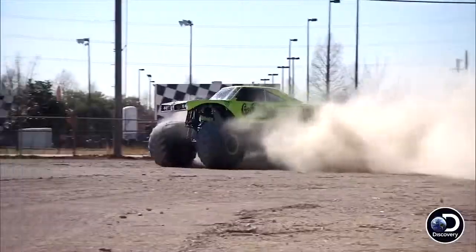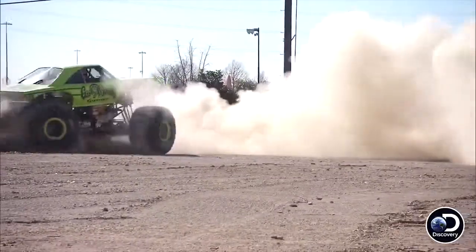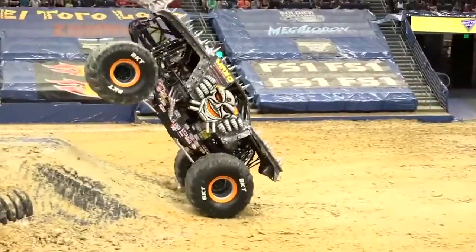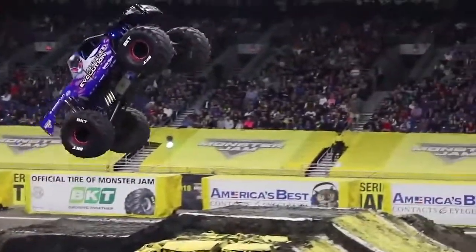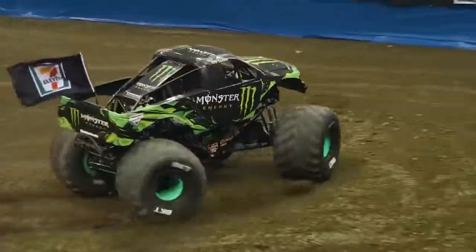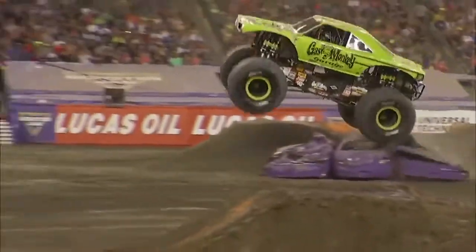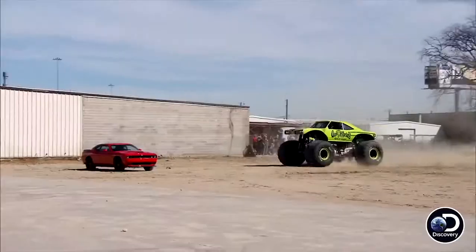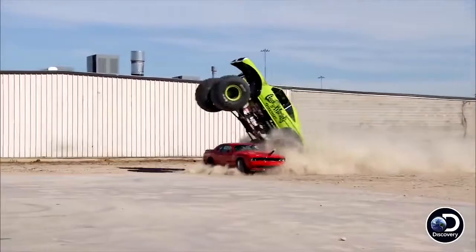The Monster Truck is a car specially built with very large wheels, a suspension with a large stroke, and a very powerful engine. These cars are created to participate in special competitions like Monster Jam, off-road racing, jumping over obstacles, and various acrobatic numbers. Today we will show you the 10 most incredible monster trucks in the world.